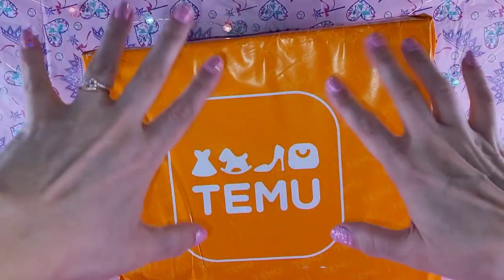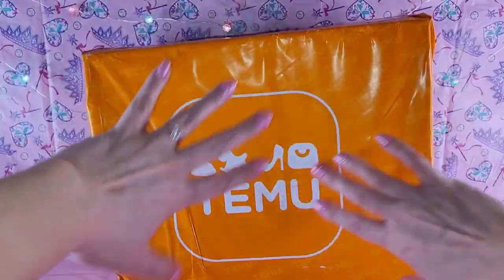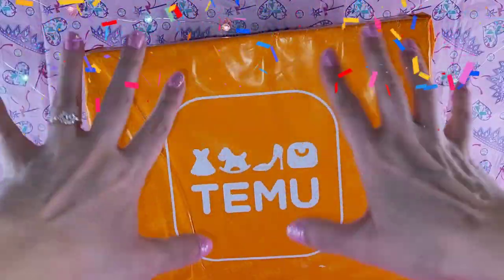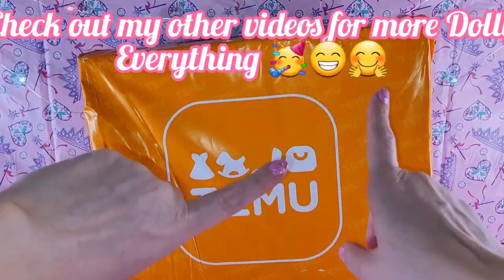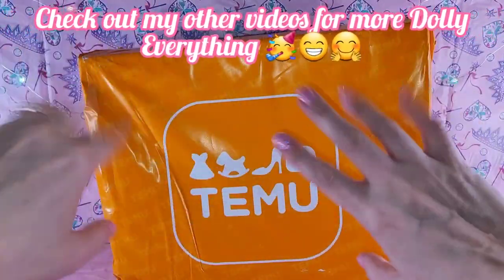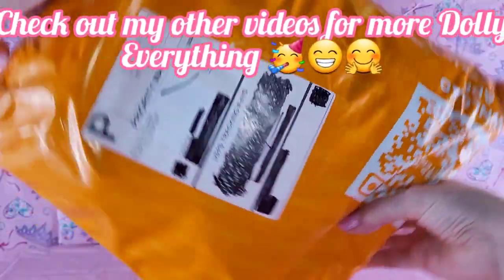Hey, hey, hey, y'all! It's time for another video — not just any video. For the first time today, what we're gonna do is a Temu haul. It's not sponsored or any of that, so got that out of the way, but I had to see what this was all about, so I ordered some.